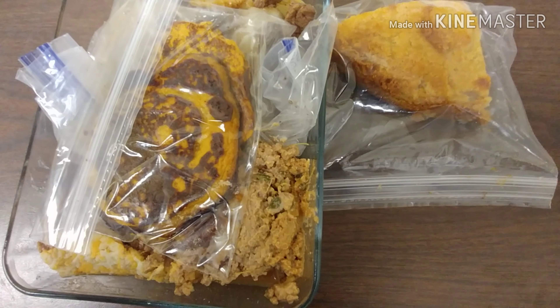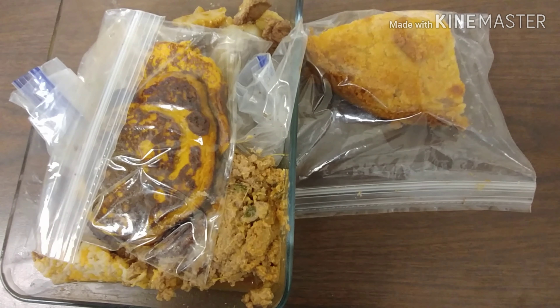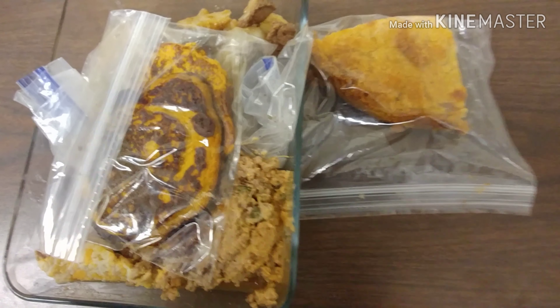Good morning, happy Wednesday! Another day, another vlog. I'm going to get to showing you what I have for my meals for today, so let's get to it. Let's talk about what I am working with.